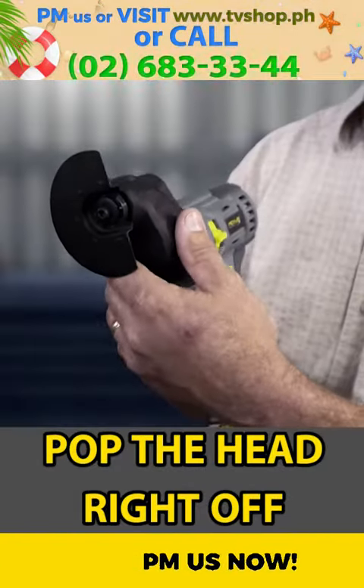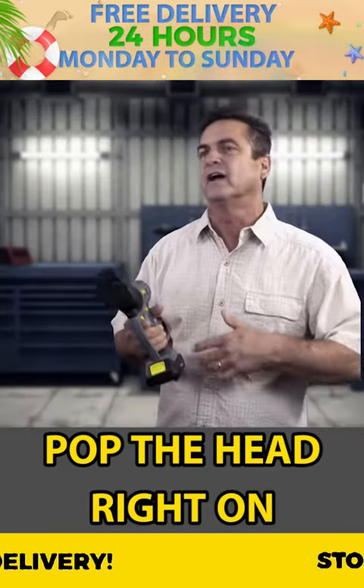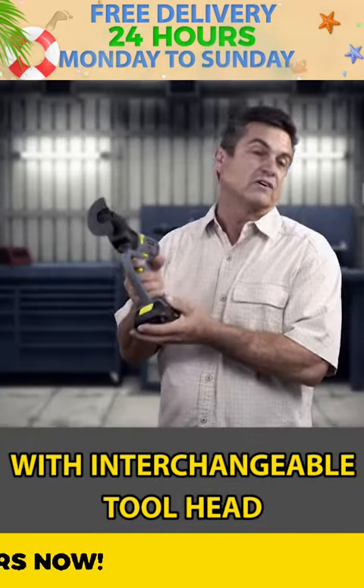Within a second, you pop the head right off, pop another head right on, and boom, you're right back to work again. You're not going, oh where's my drill? Oh, where's my saw? Where's this? Where's that? It's all right here.